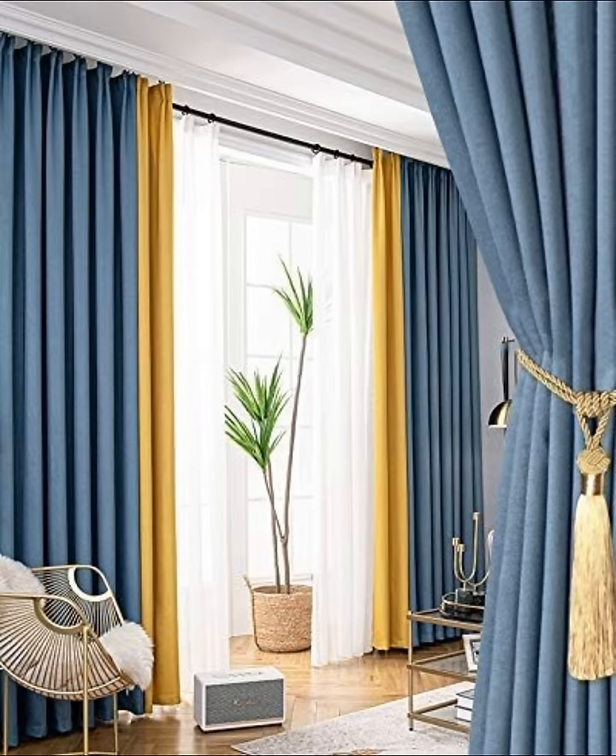When hanging curtains at a living room window that finishes at waist height, take them to the floor for a modern look that enhances and improves window proportions.